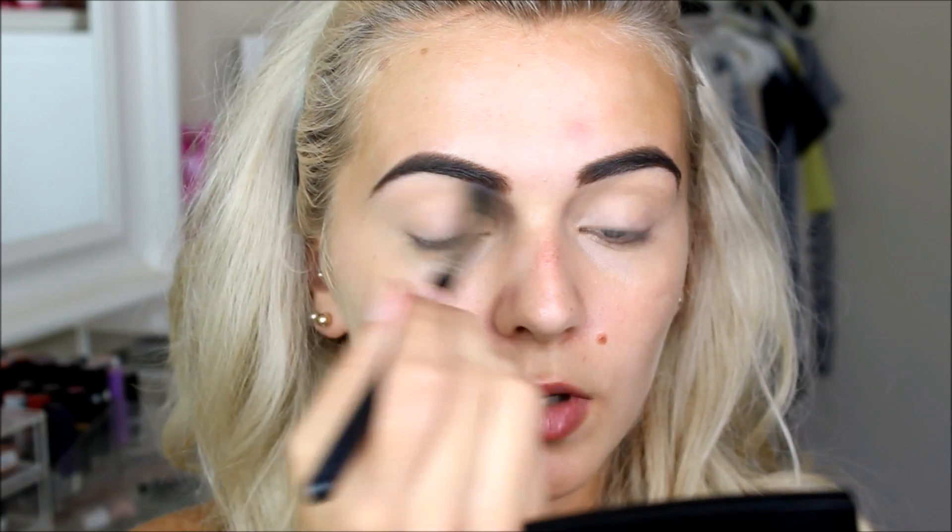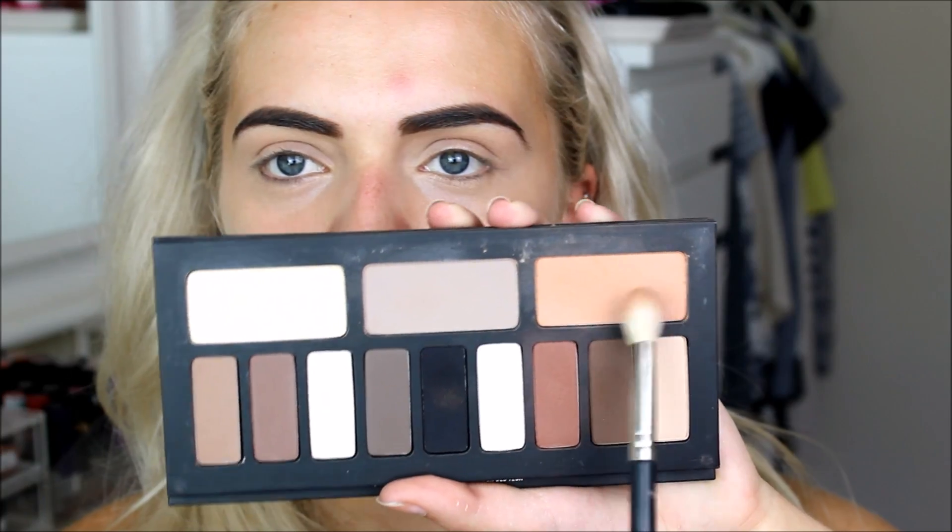Sorry if I interrupt to mention products — I just don't want to keep talking without showing what I'm using. I'm using the Rimmel Stay Matte Pressed Powder in Translucent to set that primer in place. I don't want to get into the reasons why I left Benefit; I was only there for about three months and I've actually gone back to my old job.